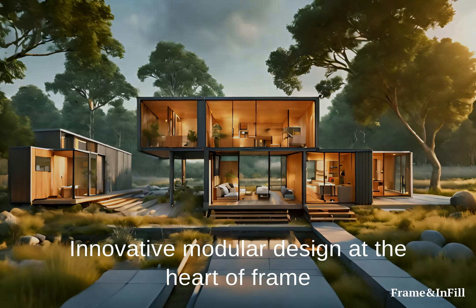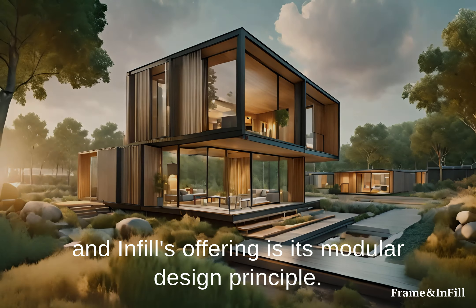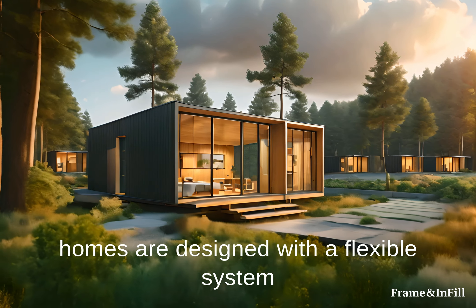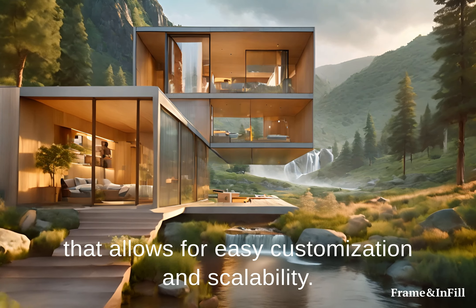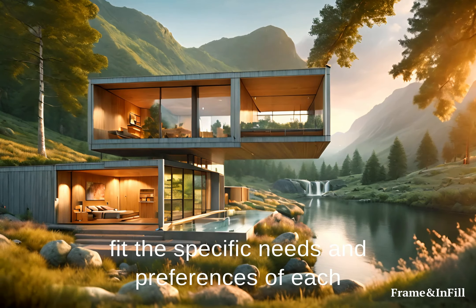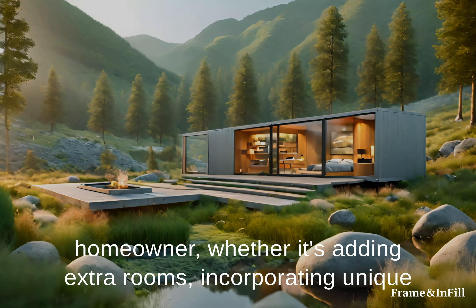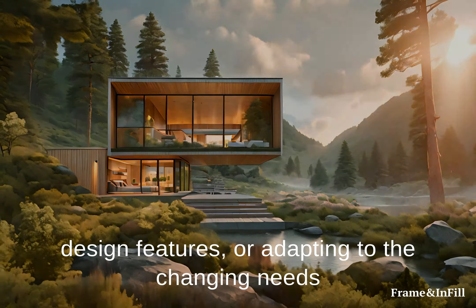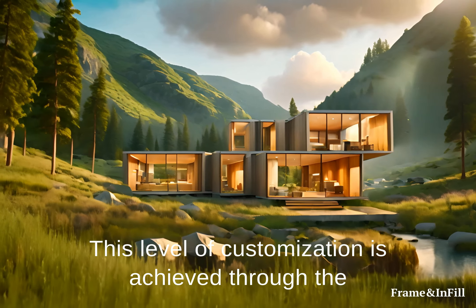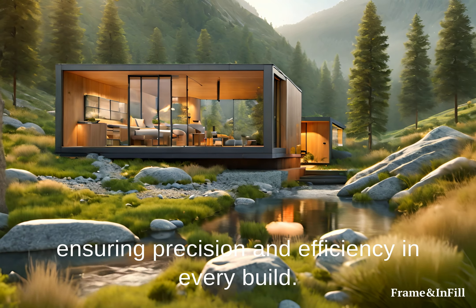Innovative Modular Design: At the heart of Frame and Infill's offering is its modular design principle. Unlike traditional prefab models, Frame and Infill homes are designed with a flexible system that allows for easy customization and scalability. This means that homes can be tailored to fit the specific needs and preferences of each homeowner, whether it's adding extra rooms, incorporating unique design features, or adapting to the changing needs of the family over time. This level of customization is achieved through the use of advanced 3D modeling and design software, ensuring precision and efficiency in every build.